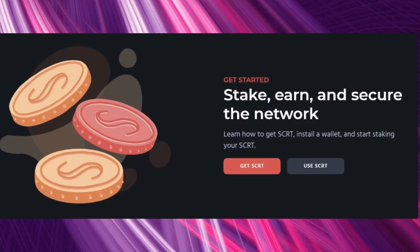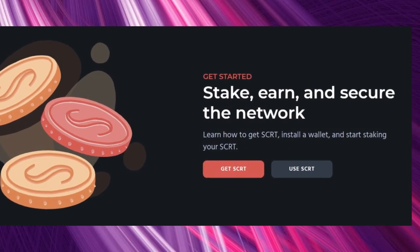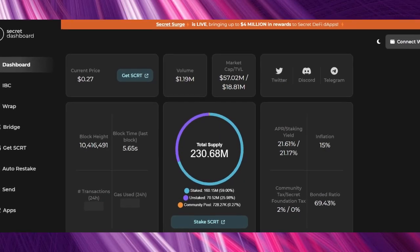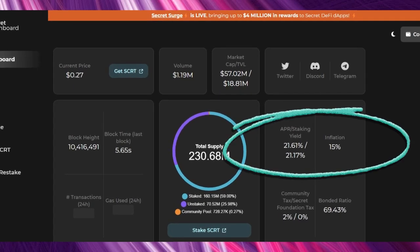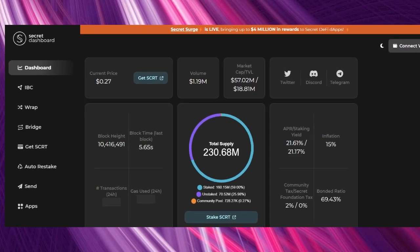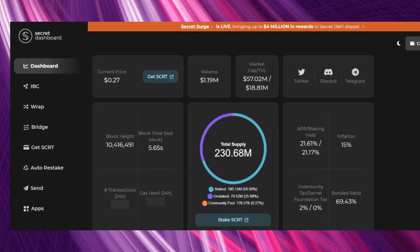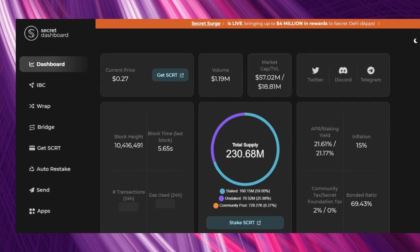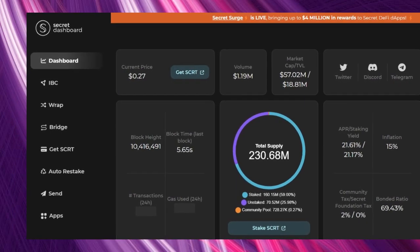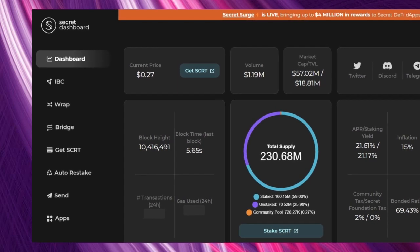Secret Network also offers staking and it can be accessed directly from the main page, which takes you to their dashboard where the APR is about 21.6%, meaning the APY should be even higher — around 28 to 30% — if you decide to auto-compound. The IBC feature for cross-chain transfers can also be accessed from the dashboard, as well as bridging and wrapping to convert to the privacy-based SCRT coin, auto-restake, transfer out, and access to the L2 dApps.